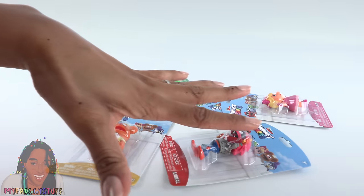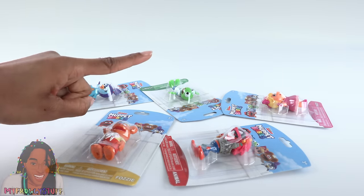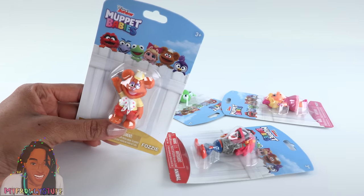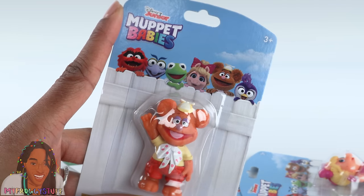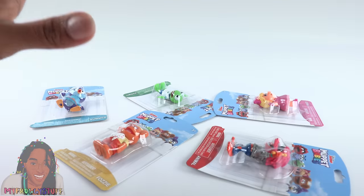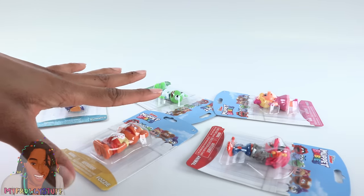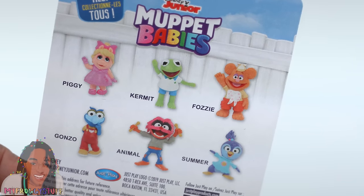These little minifigures are my favorite things to find at the dollar store. Just found Muppet Babies! I don't watch the new show, but I love to see that they made a comeback. I grew up watching the Muppets — Kermit and Miss Piggy, though they're just calling her Piggy now.